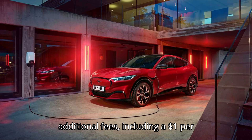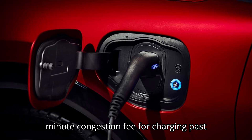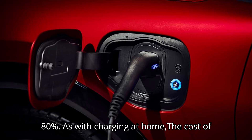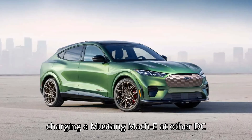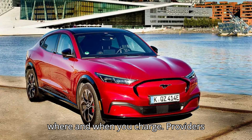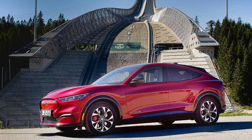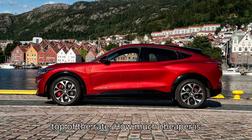Supercharger users can also incur additional fees, including a $1 per minute idle fee for leaving a car on a charger once it's finished and a $1 per minute congestion fee for charging past 80%. As with charging at home, the cost of charging a Mustang Mach-E at other DC fast chargers will vary greatly based on where and when you charge. Providers typically charge a substantially higher rate than the going rate for electricity and add a transaction fee and taxes on top.